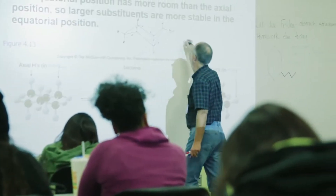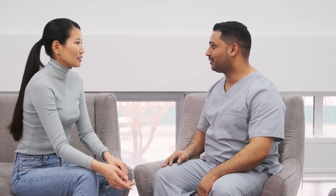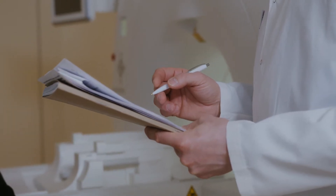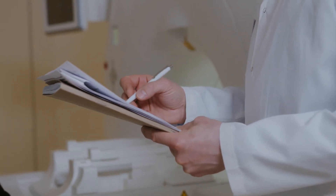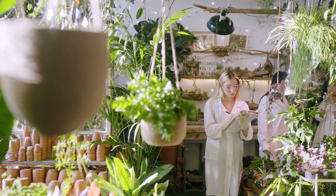Here at Harrisburg University, we have partnered with Penn Foster to offer a sterile processing technician program that you can take if you're interested in a jumpstart into the medical field. In this program, students will cover a variety of topics around sterile processing technology, allied healthcare, and healthcare laws and regulations.